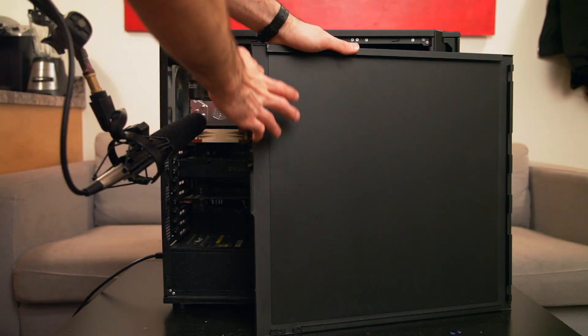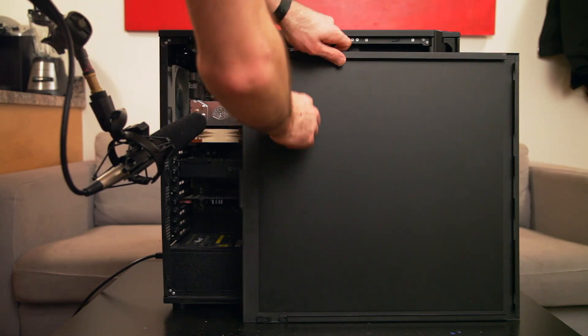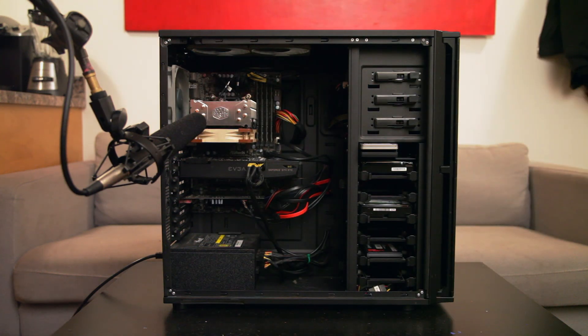So how do you get a PC quiet? Start with a good case that has thick metal panels and sound dampening foam. My case, the Antec P280, is only $80, has everything I recommend, is great to build in, and is fairly cheap for such a good case.